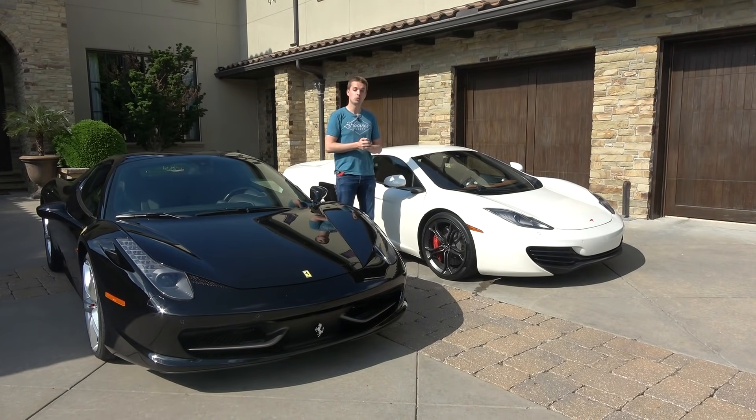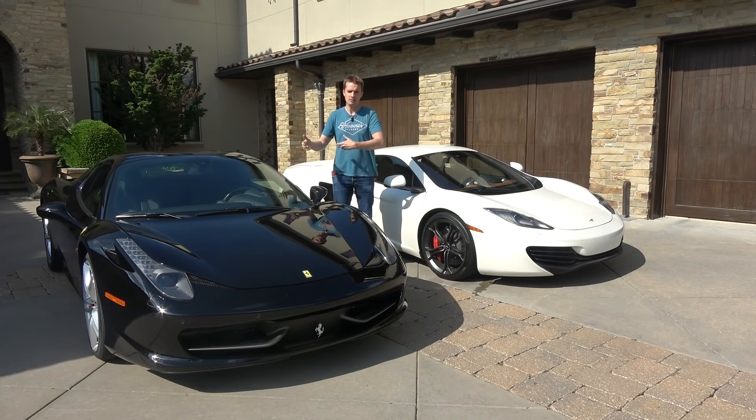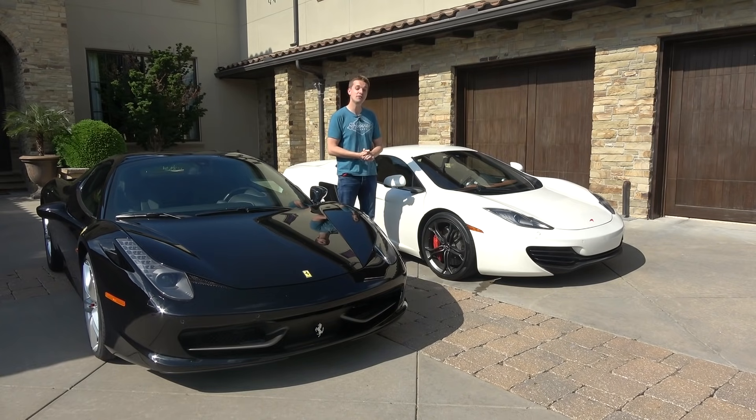A huge benefit to my McLaren 12C was that it was sold with nearly a year left on a bumper-to-bumper extended warranty. Whereas most Ferrari 458s let the original factory warranty expire and then deal with repairs themselves. When I bought this McLaren, the seller disclosed all the repairs it had while out of warranty, and they total over $150,000.